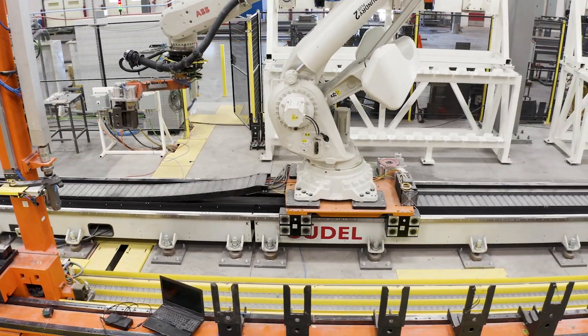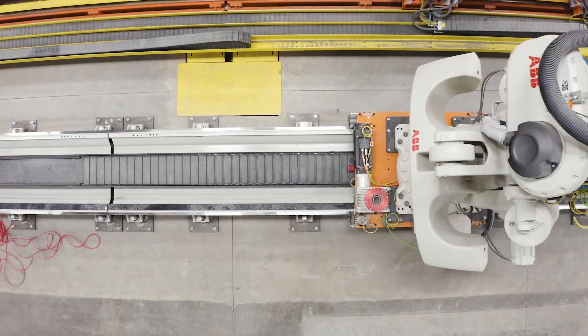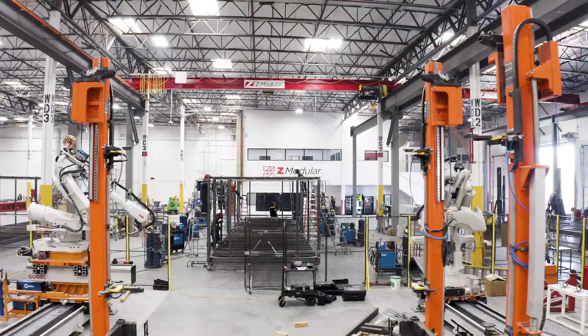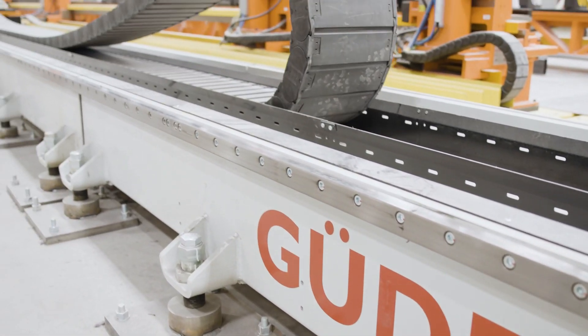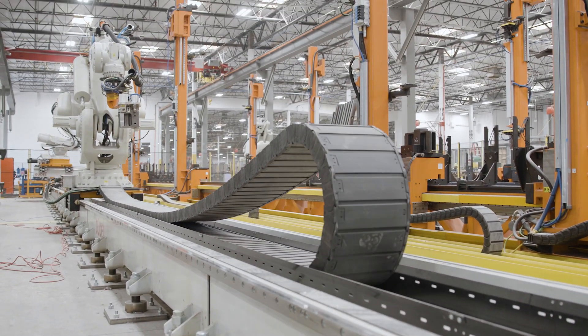Goodle US will continue to partner with Z-Modular to ensure their efficiency and load capacity increases as they grow. Goodle has been a key component of this facility and this process and everything that we've created here. It's allowed us to build something that's never been built before and create something that is going to work for us for a long, long time.